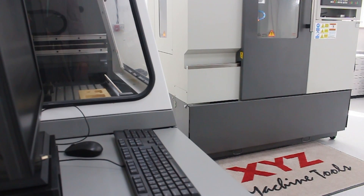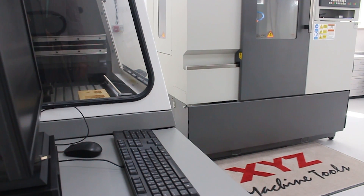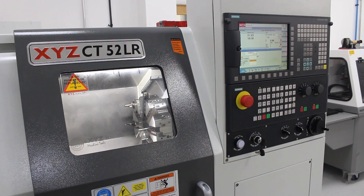The learners were itching to use the machines from the day that they were delivered and they haven't failed us. They are a superb machine to use. So are we happy that we've chosen XYZ? We certainly are, definitely yes.